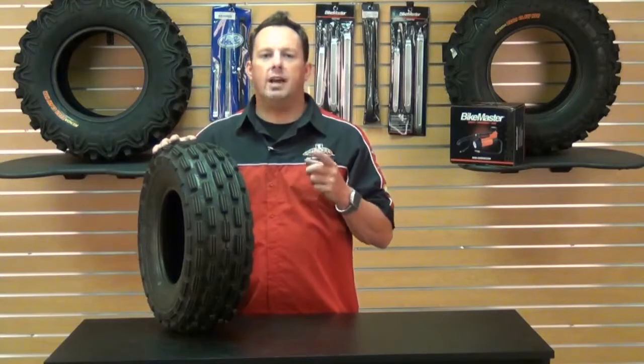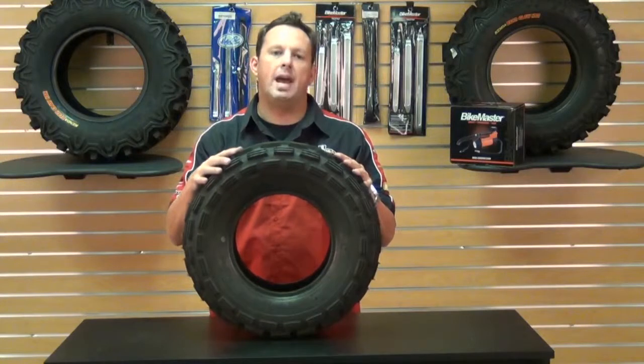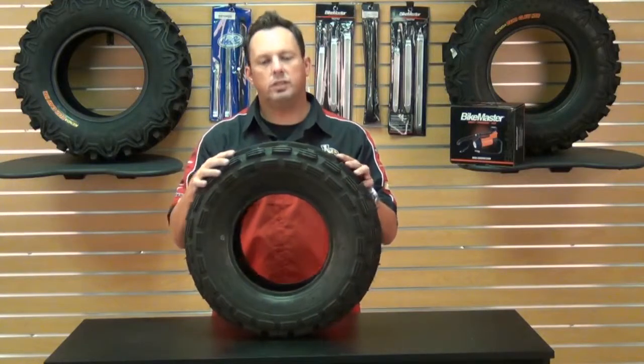Hello everybody, Smitty here from Chaparral Motorsports. Today is all about you ATV riders. Because now there's a tire for you and only you — the Kenda K284 Front Max Front Tire, the first front tire designed exclusively for ATV use.